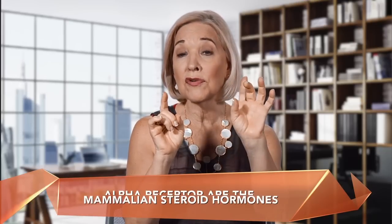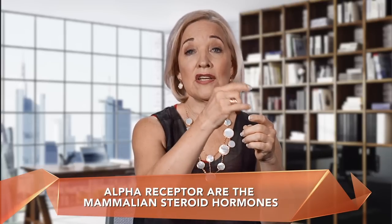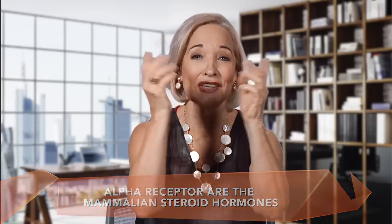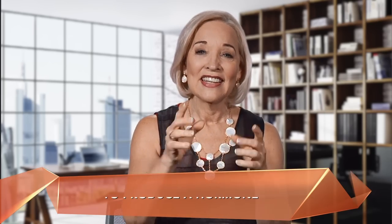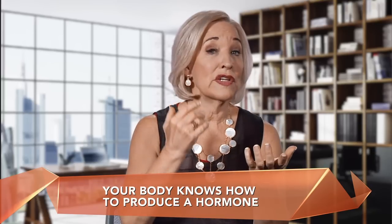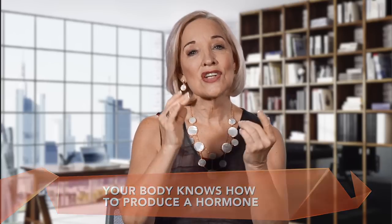Those that bind to the alpha receptor are the mammalian steroid hormones, like the 17-beta-estradiol in the Viveldot patch and the Climara. I know it's complicated. But here's the take-home message: your body knows how to produce a hormone, and when your ovaries have been removed or for some other reason you need additional hormonal support, start with the plant support first because it's safe. And then if you need more, just make sure that what you're taking is bioidentical for a human — and not a horse.